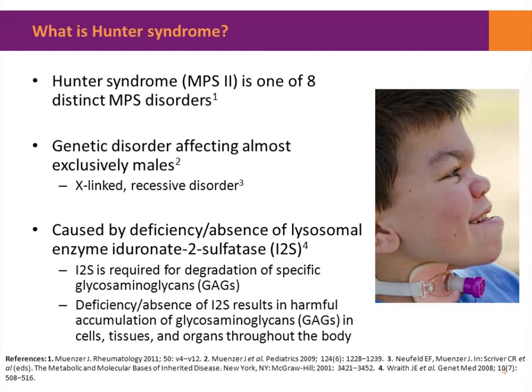It almost exclusively affects males, although we do know of some 40 or 50 females around the world who have Hunter syndrome because of complicated genetic rearrangements. All of the signs and symptoms of this condition are caused by a deficiency or absence of the lysosomal enzyme I2 sulfatase, which I'll refer to as I2S going forward. The lysosome is an intracellular compartment with an acid pH that contains enzymes responsible for breaking down waste products and recycling waste components of cellular metabolism. The specific function of I2S is to degrade glycosaminoglycans, which are specialized glycoproteins whose normal function is in connective tissue and cartilage.